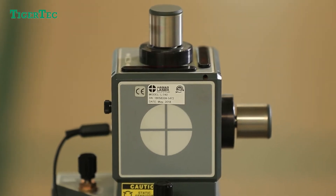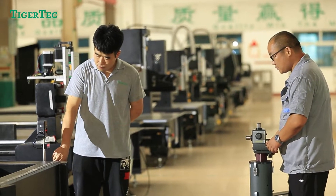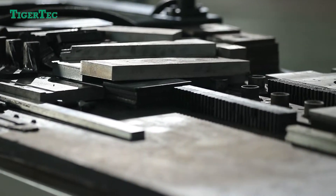Tiger Tech uses a hammer laser system for geometric alignment during machine installation. With our team effort, we provide a three-year warranty for customers from all over the world.